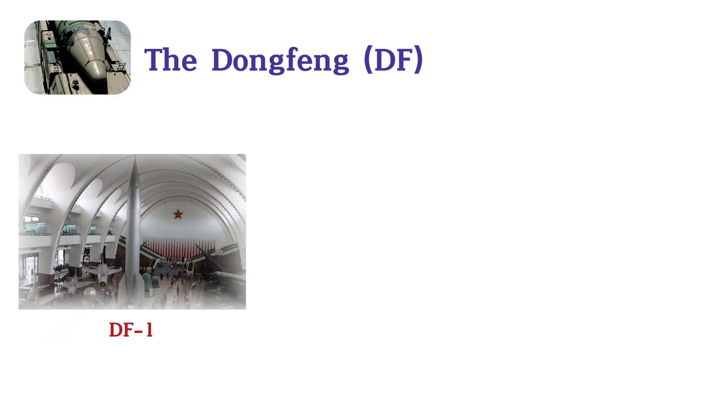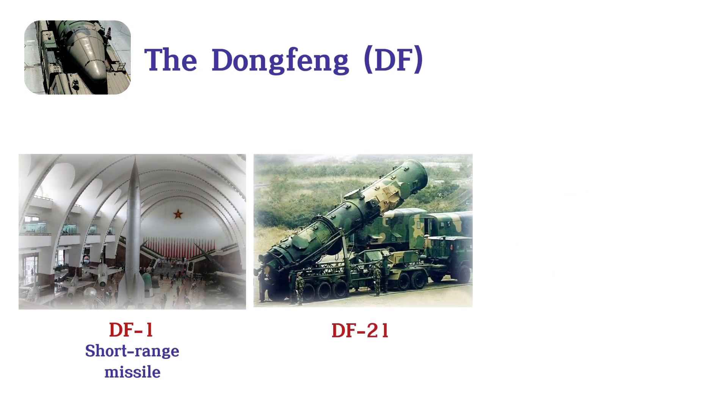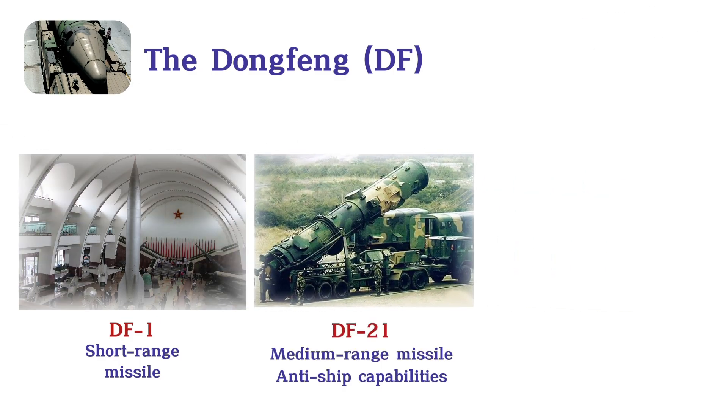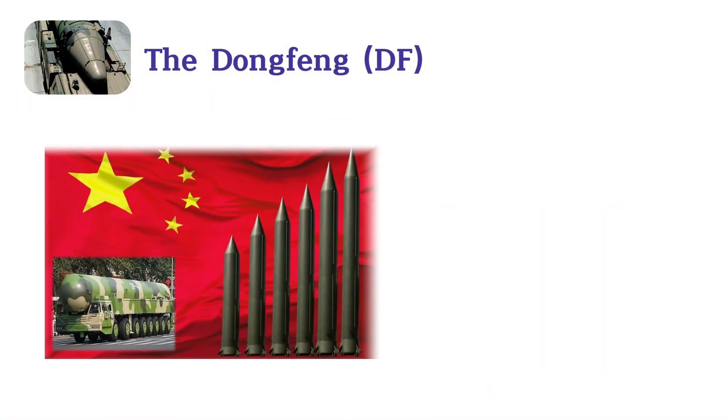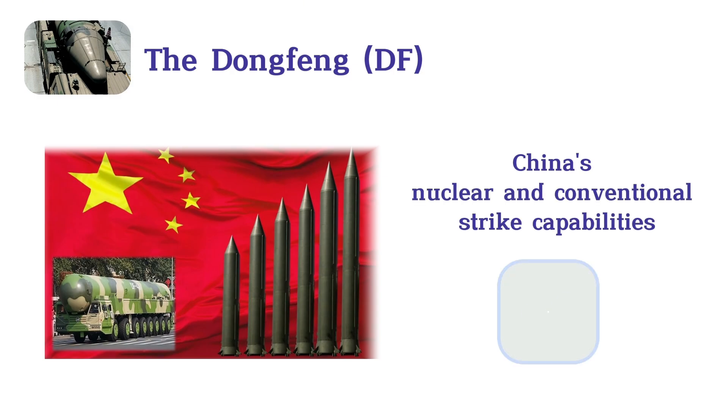Notable models include the DF-1, a short-range missile; the DF-21, a medium-range missile with anti-ship capabilities; and the DF-41, an advanced ICBM with a range up to 15,000 km and speeds of Mach 25, capable of carrying up to 10 MIRVs. This series is vital to China's nuclear and conventional strike capabilities.